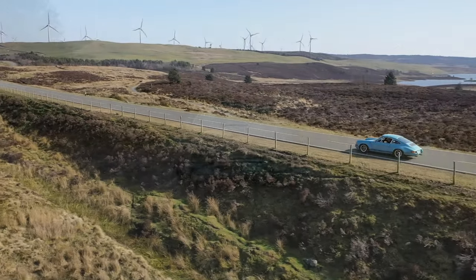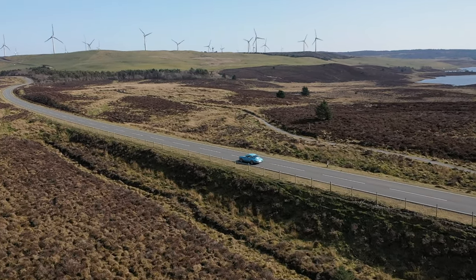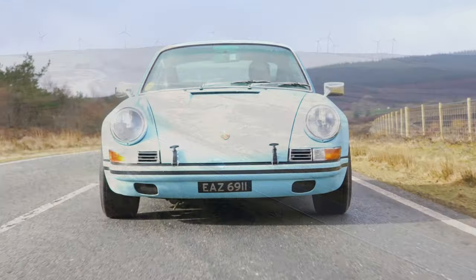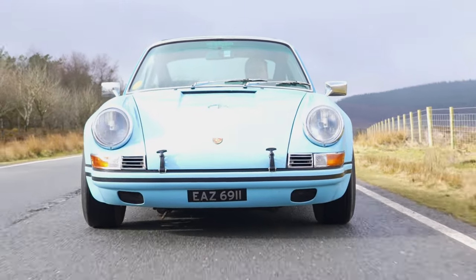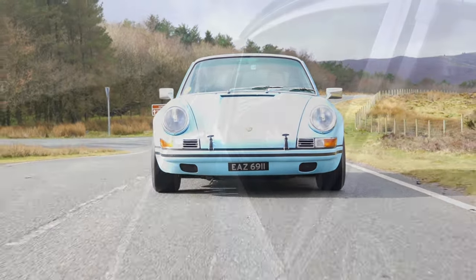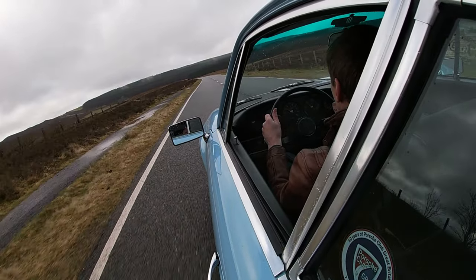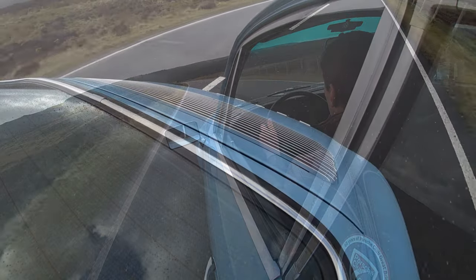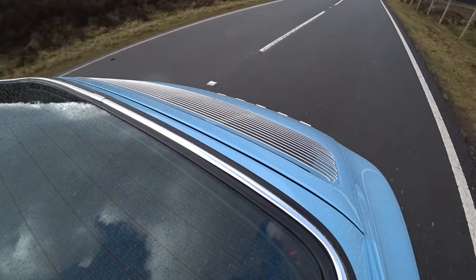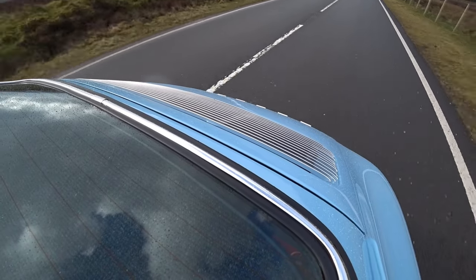Helped by only having to propel no more than 1,300 kilograms, the 3.2-litre air-cooled flat-six propels our diminutive coupe down the road with verve, accompanied by fearsome brakes and a feeling of security from the grip provided by those big tyres. It should be noted that modern safety aids and driver conveniences are largely absent, as is modern soundproofing. And our 911 does demand a degree of respect with that engine being slung right back behind the rear axle — but make no mistake, this is a sharp, capable driver's car.